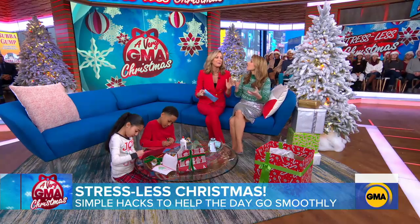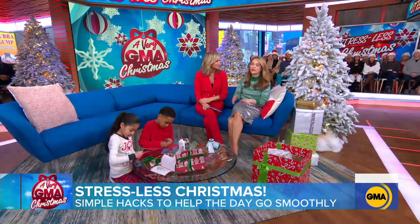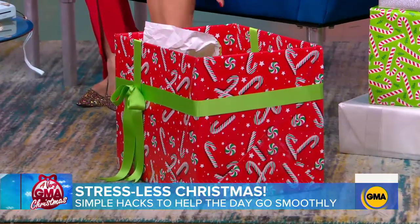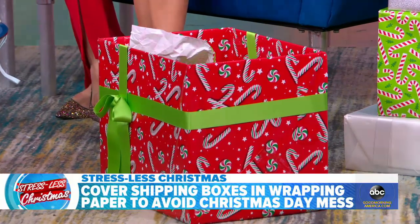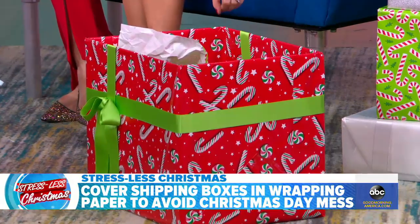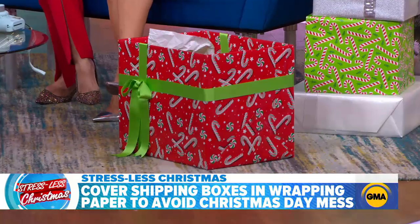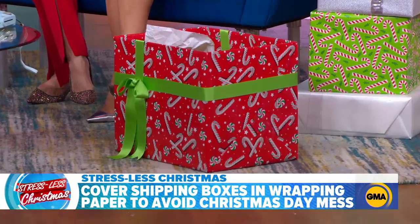And that doesn't inspire calm and peace on Christmas day, does it? I can't leave it — I always have to do it right away. So that's what we're trying to alleviate. What we are suggesting is to take some storage boxes. There's plenty of time before everybody's unwrapping gifts, and just wrap them in some wrapping paper.